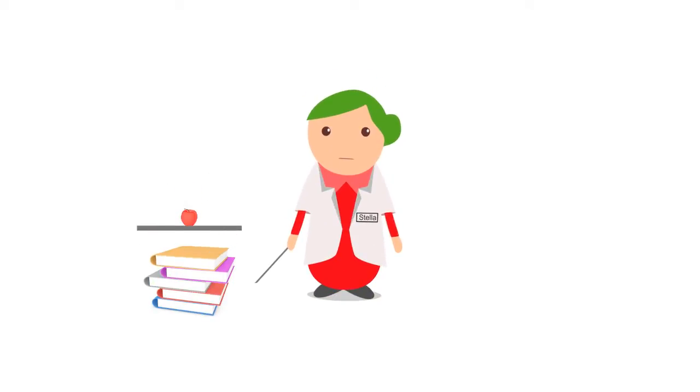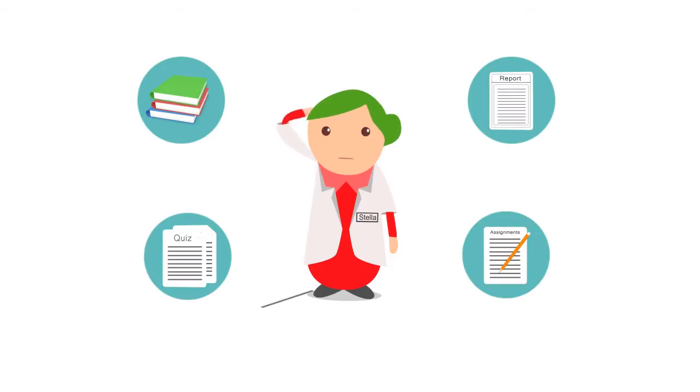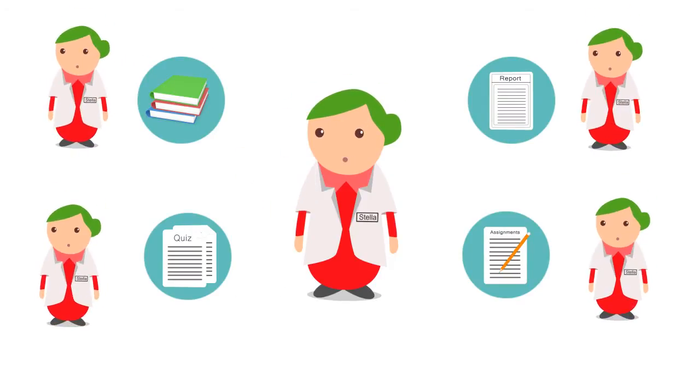Being a teacher is tough. Just ask Stella. She has to do all this and still find time to provide personalized learning for all students. Sometimes she wishes she could just clone herself.